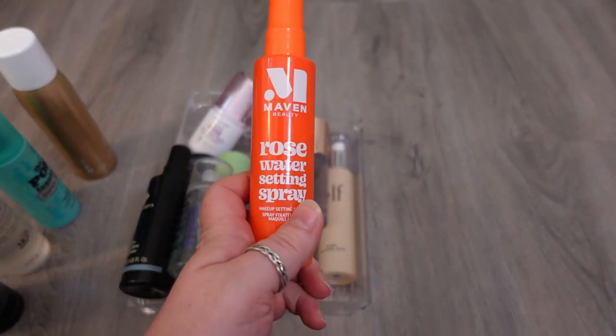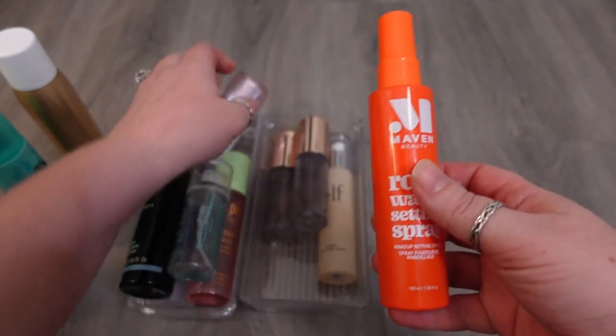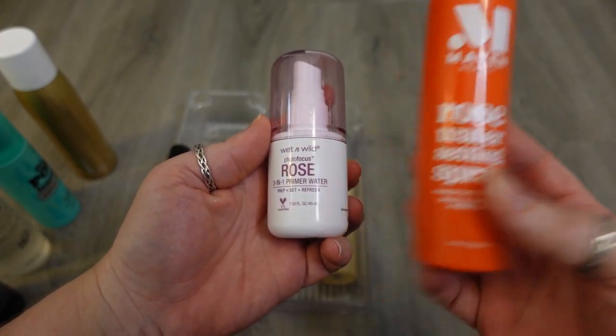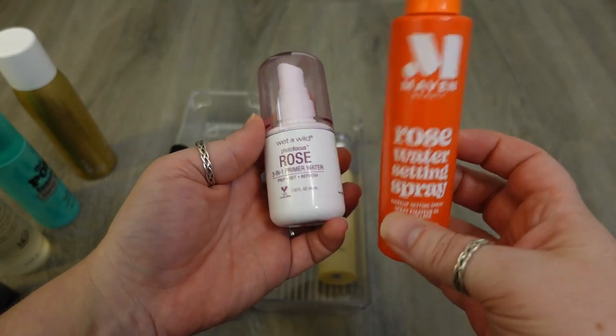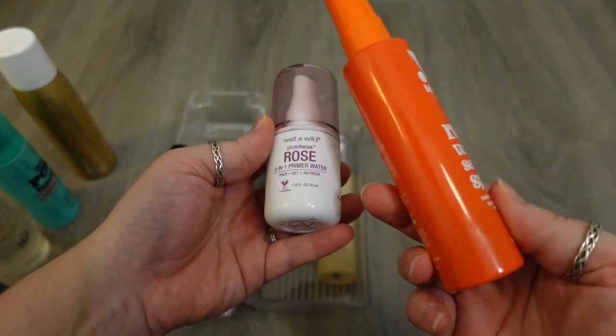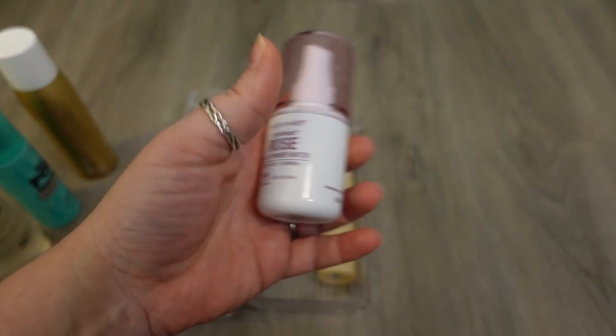I have one from Maven, which is the Rosewater Setting Spray. I don't know that I find this actually does anything, and I have one really similar from Wet n' Wild. I think the Wet n' Wild one is more of a setting spray than this one is, but I just don't grab for this one. I think that I've been using it to wet my sponges, and that's about it, so I'm going to declutter this one and hold on to the Wet n' Wild one, because I just got this.